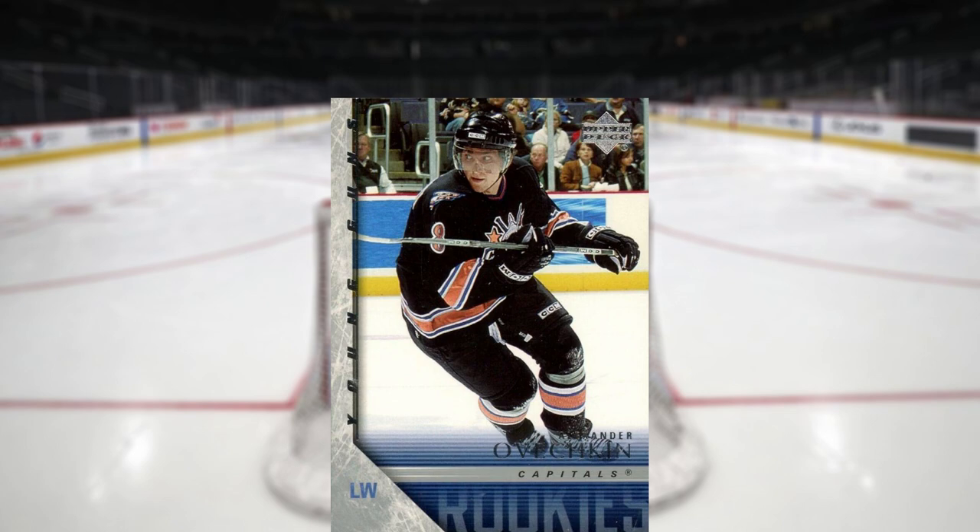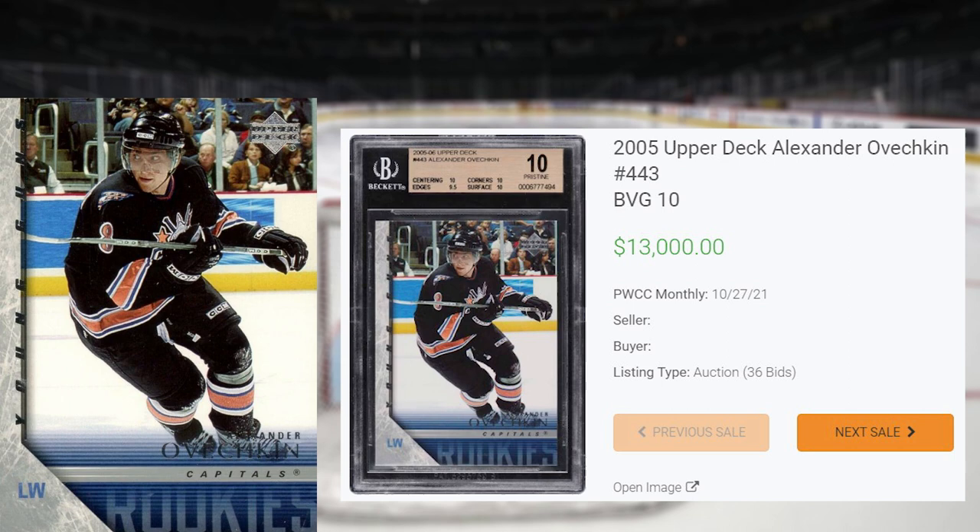We get our first modern hockey card at number 8, with this 2005-06 Upper Deck Alexander Ovechkin, card number 443. This was a Beckett Gold Label 10 that has a population of 54, with one black-labeled Pristine 10 graded higher. This card received 36 bids, also at the PWCC monthly auction that took place on October 27th, and sold for $13,000 even. This is the record sale of this Alexander Ovechkin in a BGS Gold 10. His cards have really heated up over the last 6 months, as the previous record sale happened just back in June of 2021. I was unable to find any previous sales of this card in that pop of 1 Beckett Black Label Pristine 10 that I mentioned.